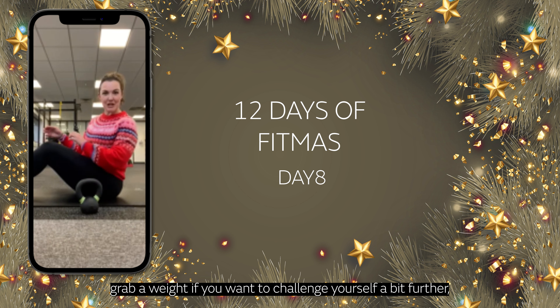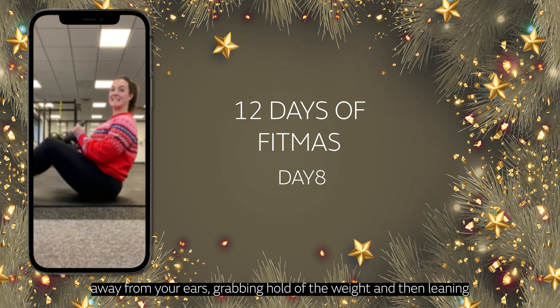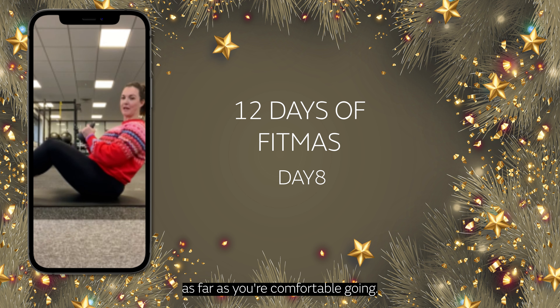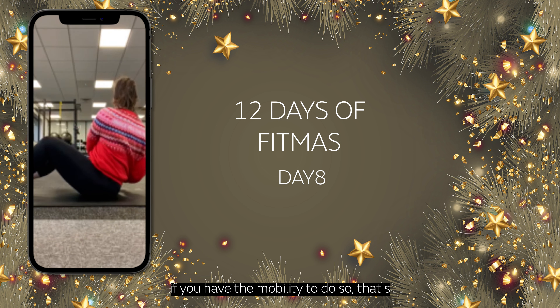Grab a weight if you want to challenge yourself a bit further. Pull that tummy in nice and strong. Keep those shoulders down away from your ears. Grabbing hold of the weight and then leaning back as far as you're comfortable going. Coming into the Russian twist here, turning to the side, tapping the floor if you have the mobility to do so.